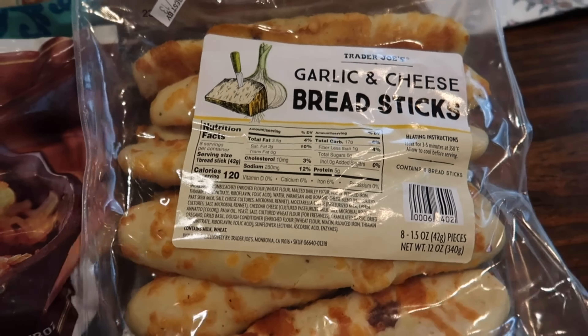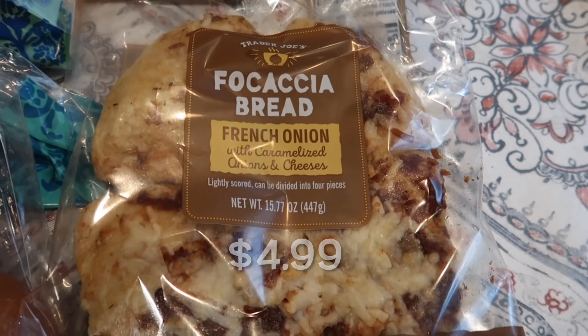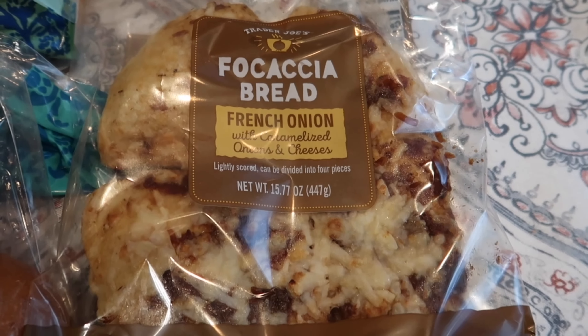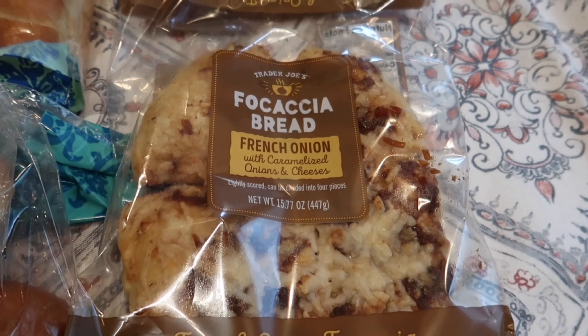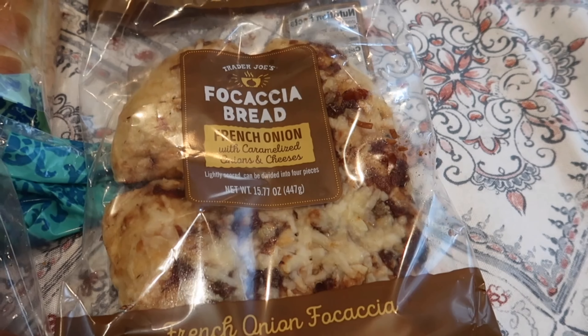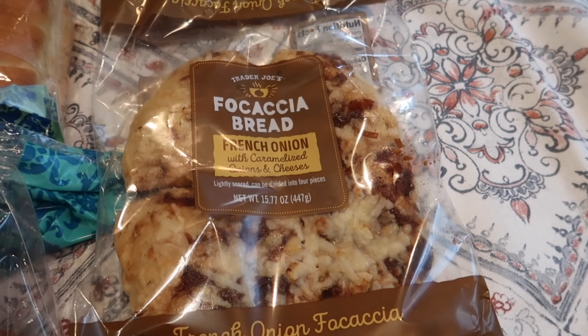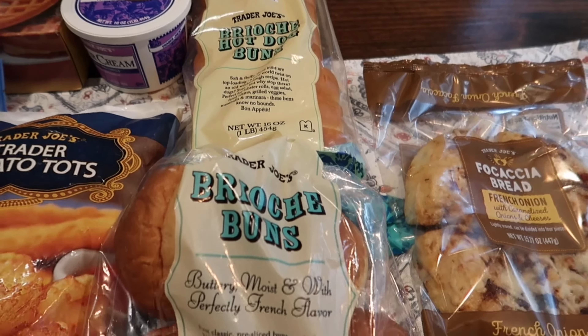I'm so glad that East Coast stores finally have these, so I grabbed that. I also grabbed the focaccia bread — the French onion one, with caramelized onions and cheese. This is one of my favorite focaccias; honestly I think I love all the focaccia breads Trader Joe's carries. I'm gonna be making a grilled cheese sandwich with this today for lunch, so that's why I picked that one up.